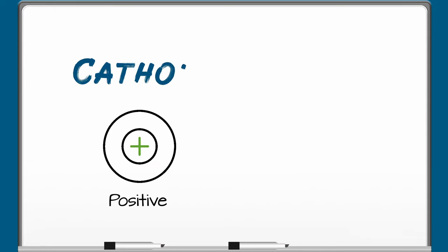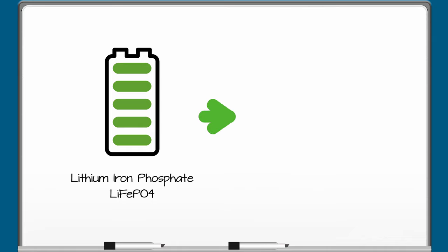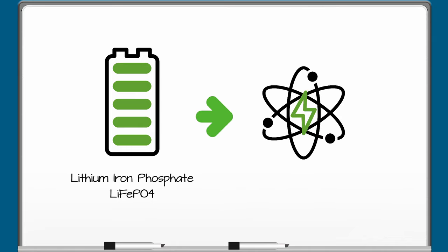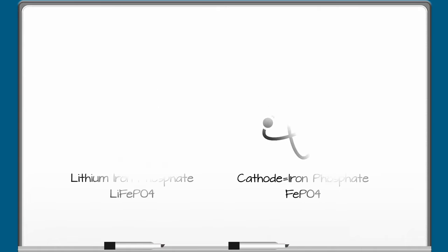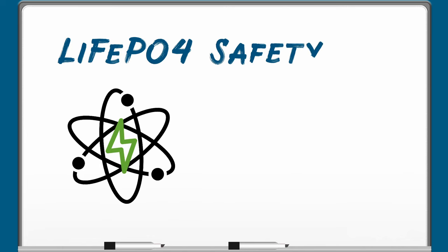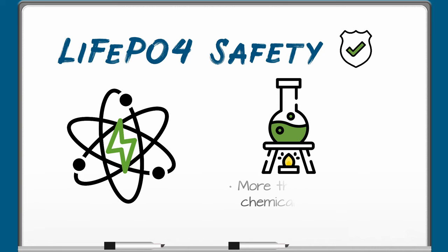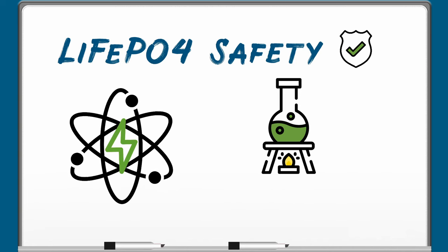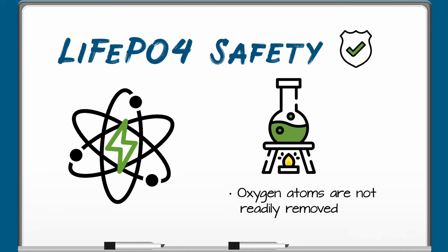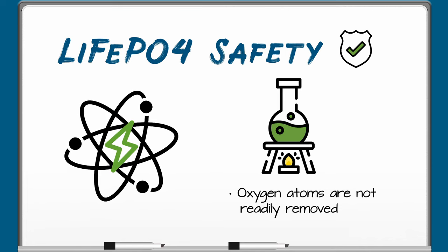Like in every other battery, there's a positive and negative electrode called the cathode and the anode. All lithium ion batteries share the same characteristics and only differ by the lithium oxide at the cathode. LIFEPO4 batteries have a cathode of iron phosphate. LFP batteries offer the safety advantage of having more thermal and chemical stability than other lithium ion cathodes. Because of stronger chemical bonds between the elements involved, oxygen atoms are not as readily removed from LFP cathodes due to battery abuse, such as overheating or short-circuiting.